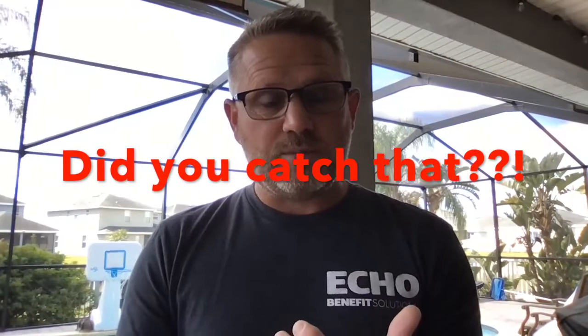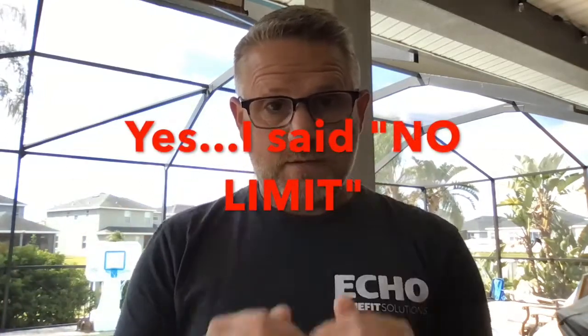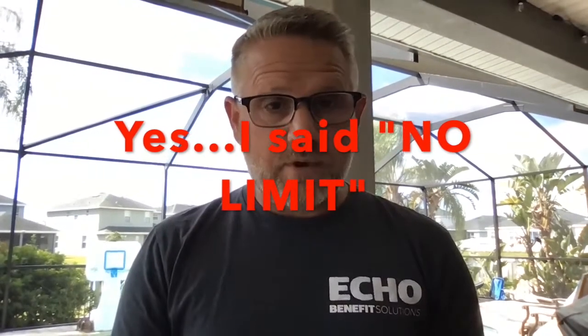Think of it this way: with regular insurance, you have a deductible on the front end, and then the plan picks up everything else after that. With fixed benefit, you get a check, and you're responsible for everything else after that — without a limit. There is no cap on that.